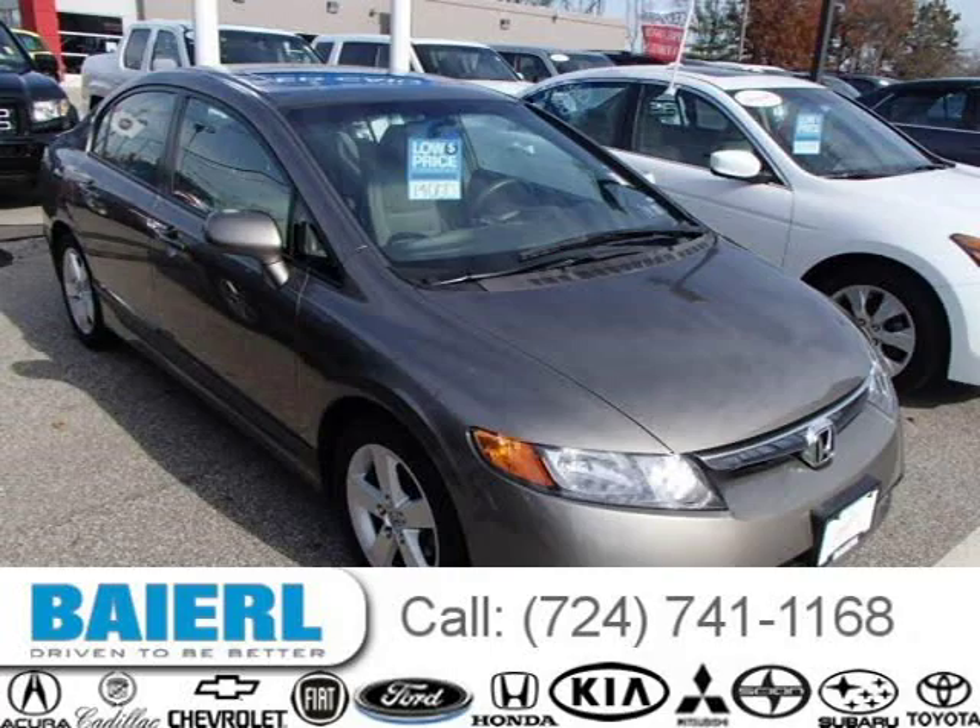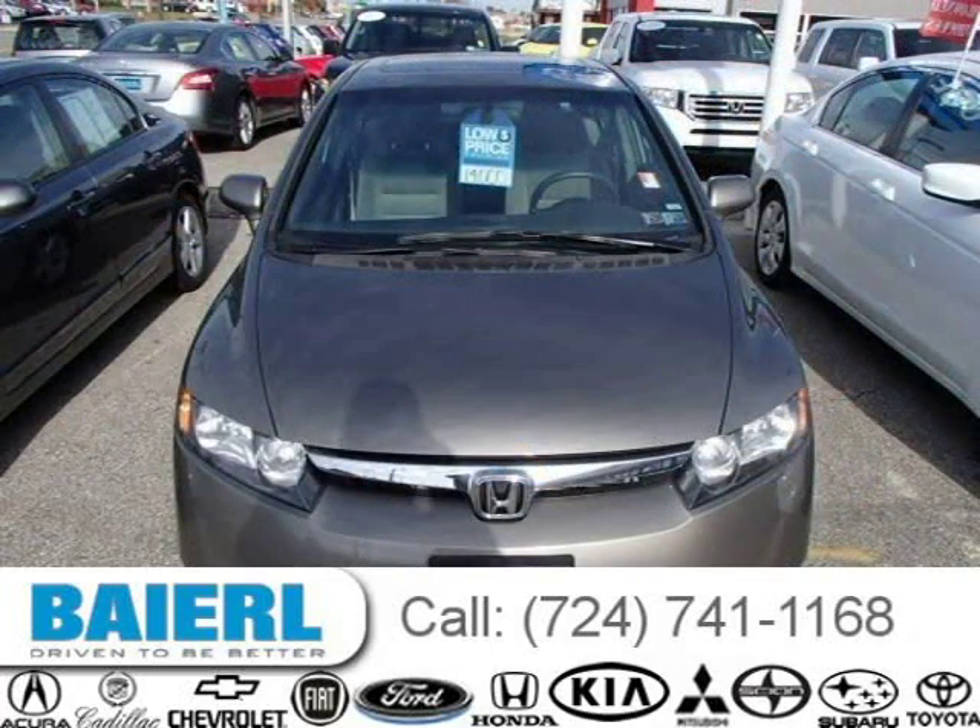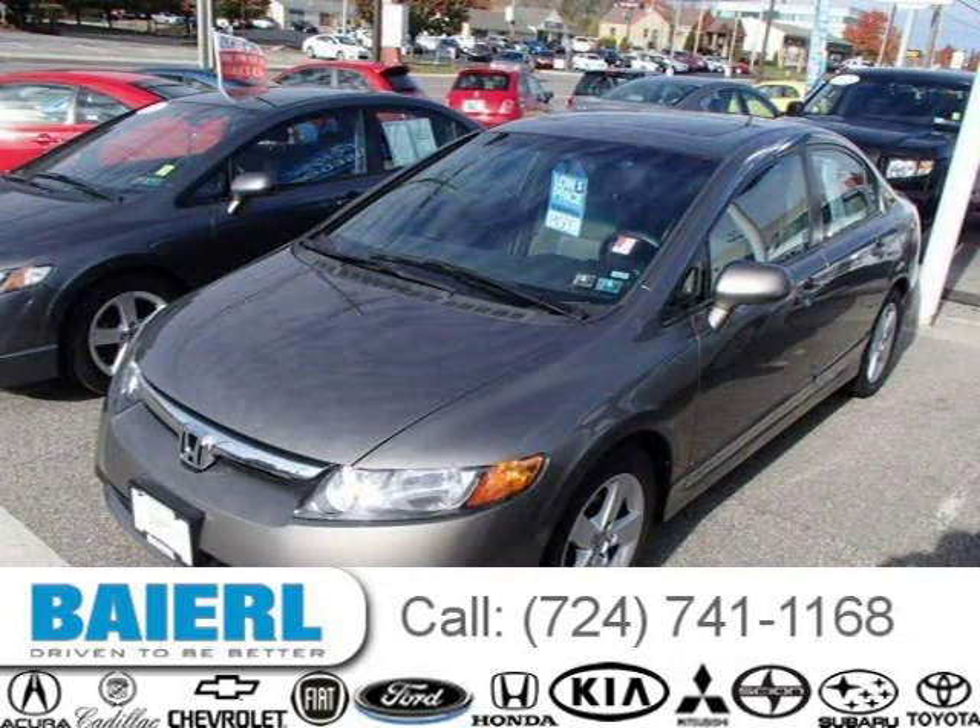This 2008 Honda Civic sedan is located in Wexford, Pennsylvania and has 38,524 miles on it. This Honda Civic has a beautiful grey exterior paint color which is complemented by a grey interior color.